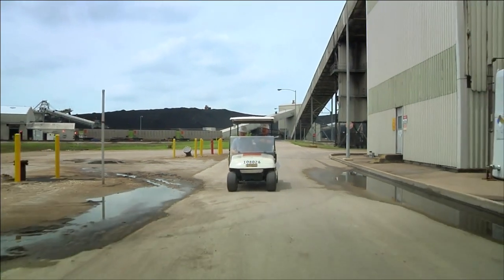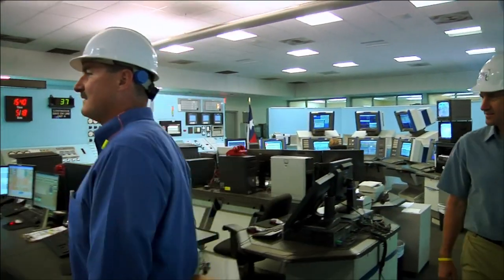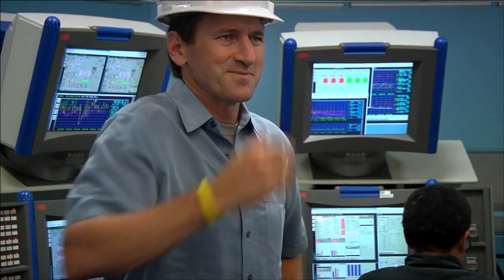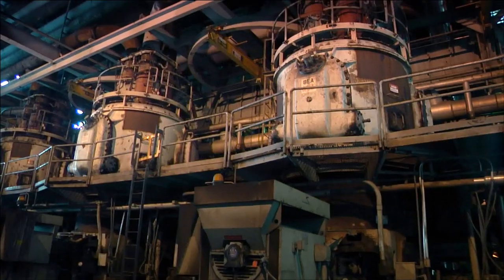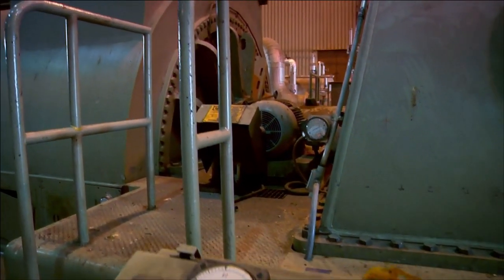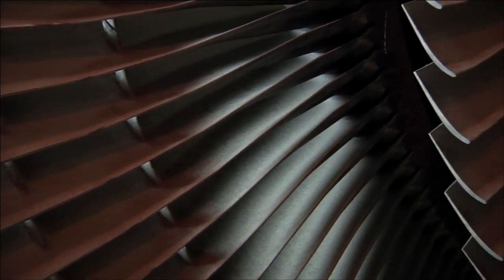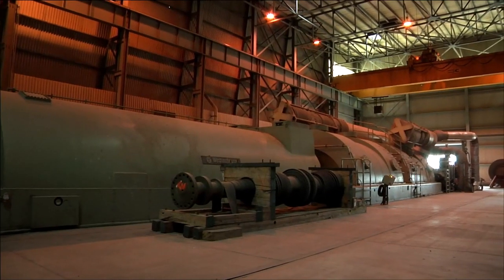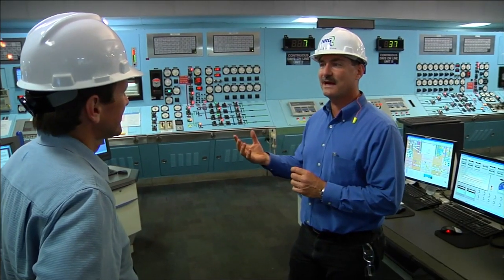We're here in the main control room for Unit 7 and 8. Steam coming out of the boiler goes into the front of the turbine. The turbine is made up of a bunch of blades and vanes — a similar shape to airplane wings — and it causes that shaft to move. You're turning this shaft at 3,600 RPM. That's how you get 60 hertz power at your home.